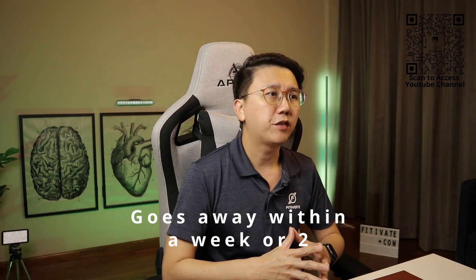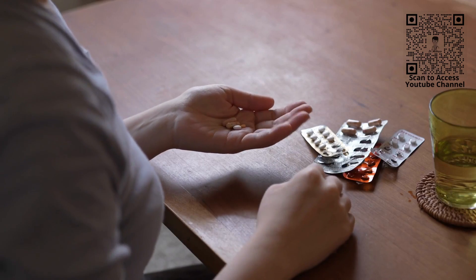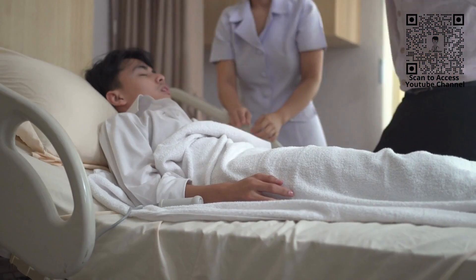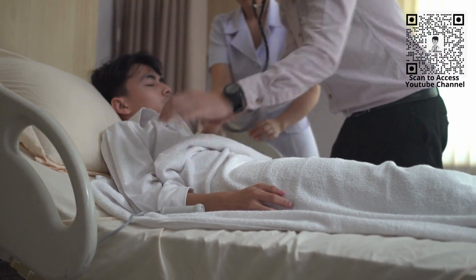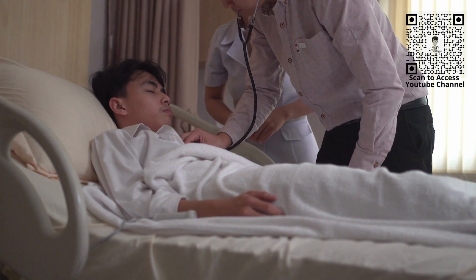While the good news is most RSV infections go away on their own within a week or two, symptomatic treatment is the mainstay of management — treating the fever and treating the symptoms of flu and cough if any. In severe cases, hospitalization may be necessary for more intensive supportive treatment, especially if breathing and oxygenation is impaired.